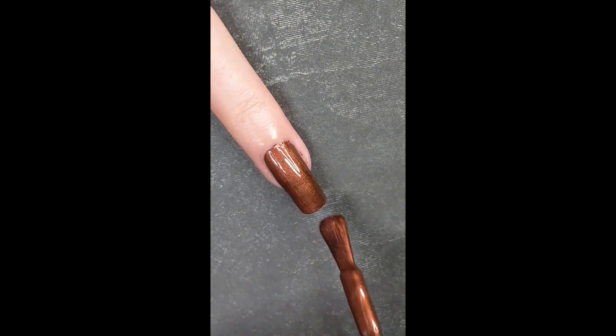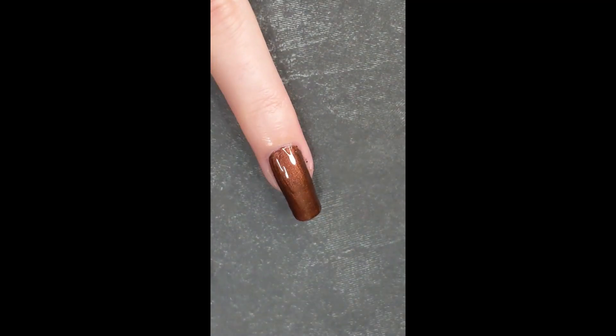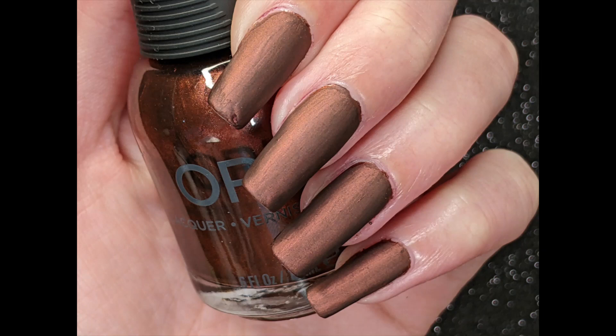The next color is Stop the Clock, which is a deep copper shimmer — full coverage in two coats, and again it was easy to work with, and even more forgiving than Persistent Memory, so it's less noticeable if you don't fully cover the first coat.